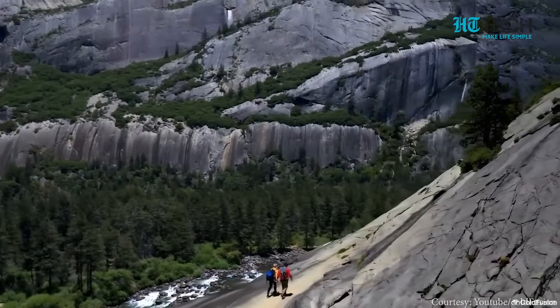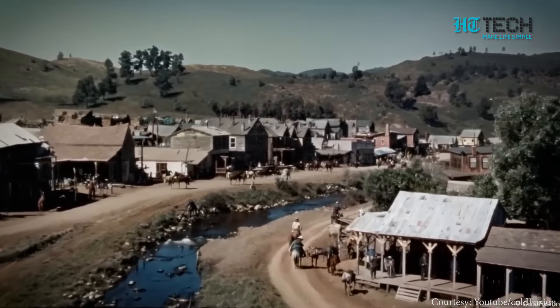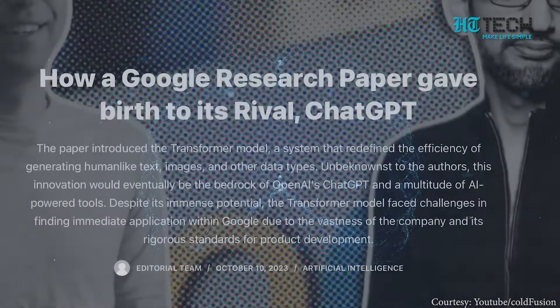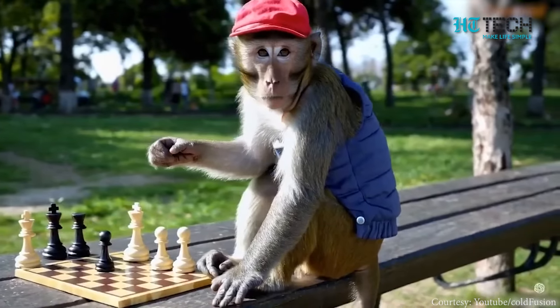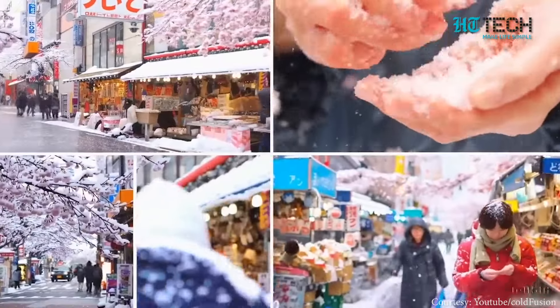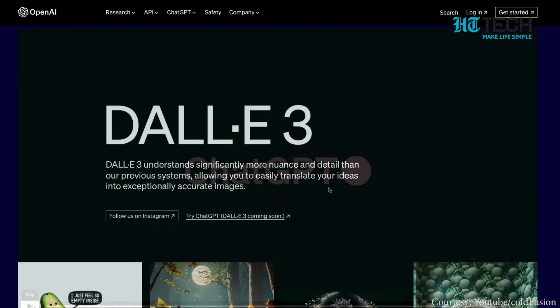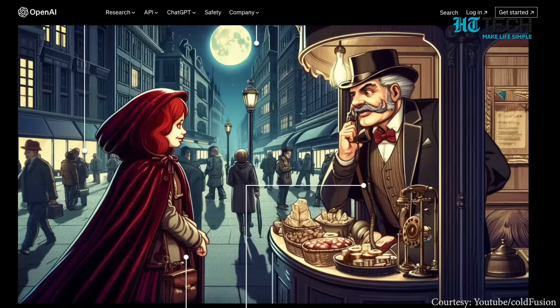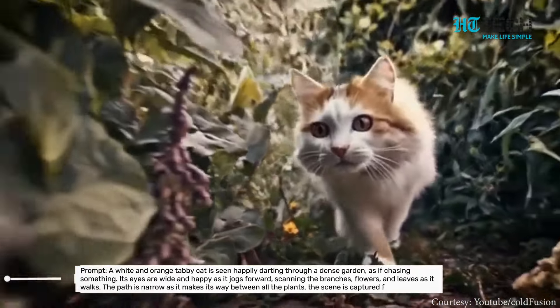Now let's dive into the capabilities of Sora. This model can understand and execute not only text prompts, but also create videos from existing images and extend or fill in missing frames in videos. It uses a transformer architecture similar to GPT models, unlocking superior scaling performance. The way it represents data allows it to handle a wide range of visual data, making it incredibly versatile. Sora builds on past research from DALL-E and GPT models, incorporating the re-captioning technique from DALL-E 3, enabling the model to follow text instructions more faithfully and create realistic and accurate videos.